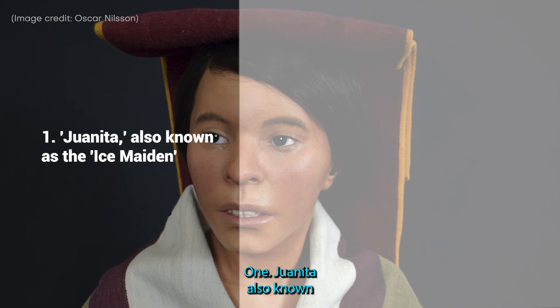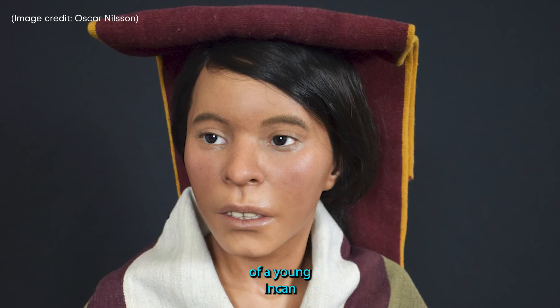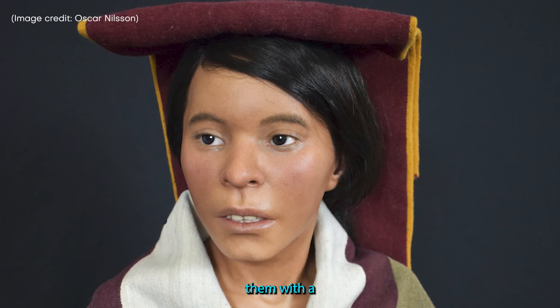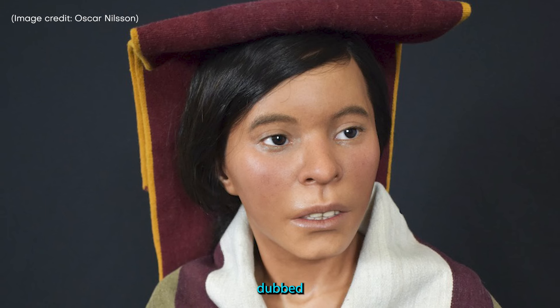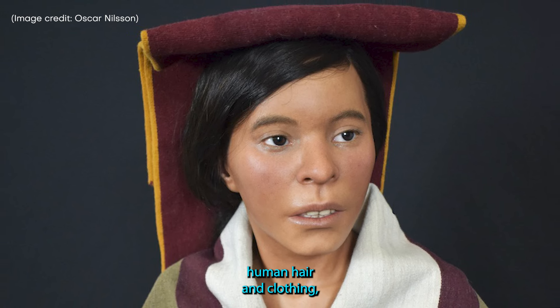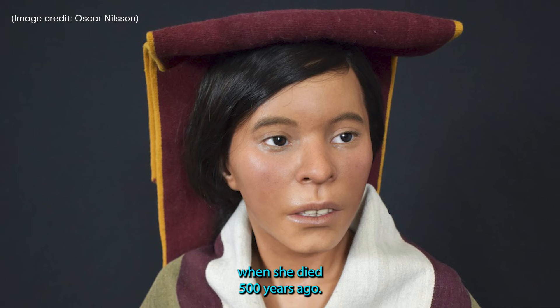1. Juanita, also known as the Ice Maiden. Archaeologists took scans of a young Incan girl's mummified remains, which they found on the summit of a mountain in Peru, and shared them with a forensic artist who created a facial approximation. Dubbed the Ice Maiden and Juanita by researchers, the lifelike reconstruction contains real human hair and clothing similar to what she was wearing when she died 500 years ago.